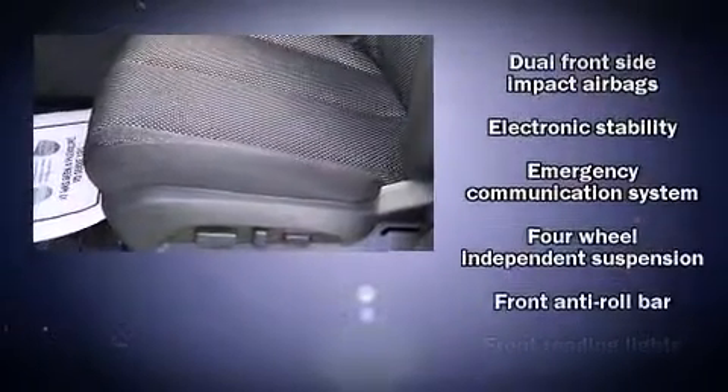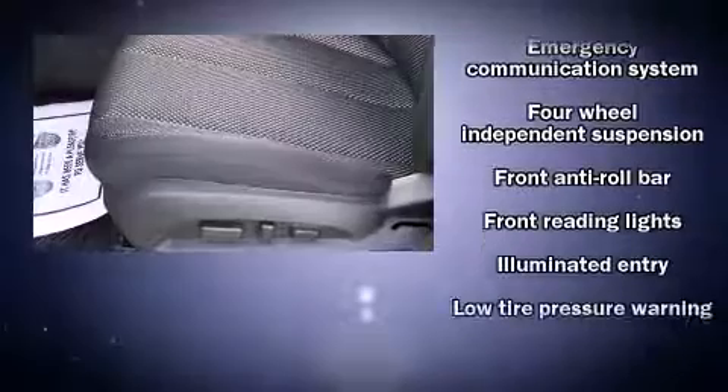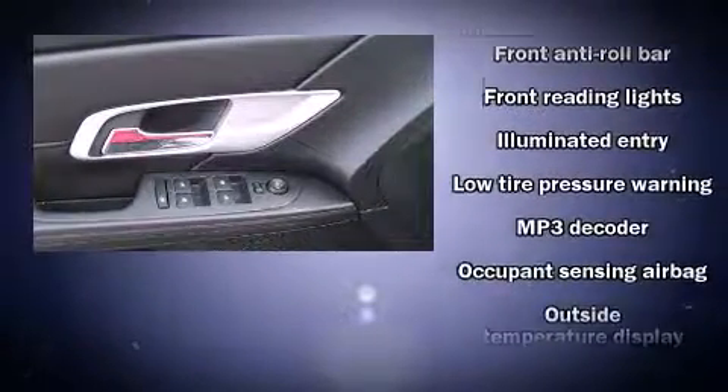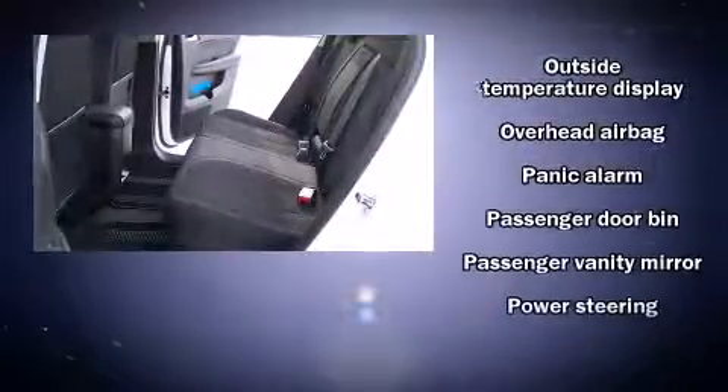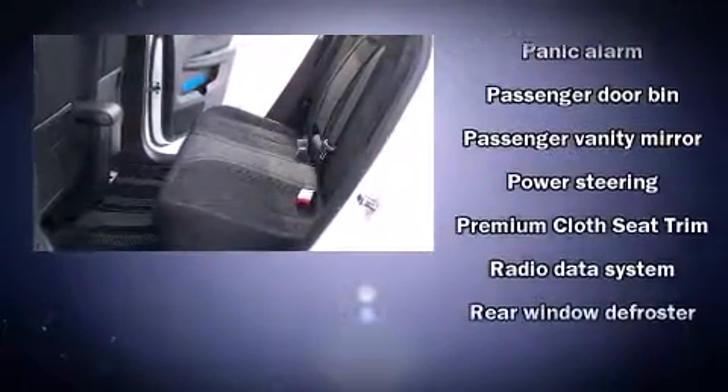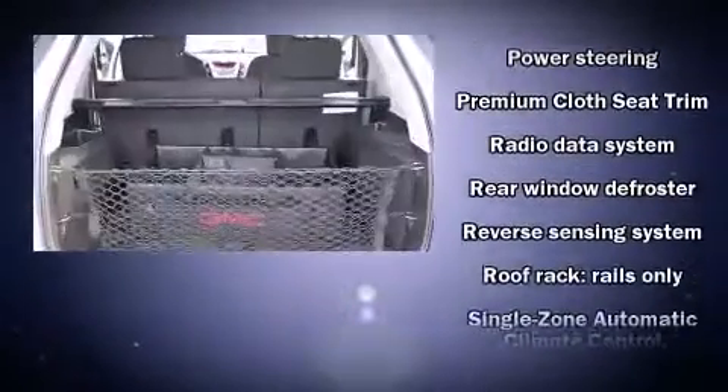Safety equipment has been integrated throughout, including head curtain airbags, front side impact airbags, traction control, brake assist, a security system, OnStar, and four-wheel disc brakes with ABS.